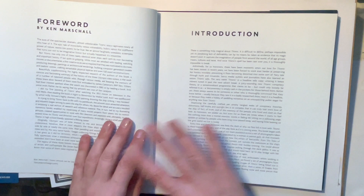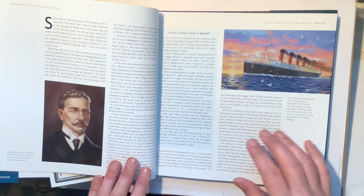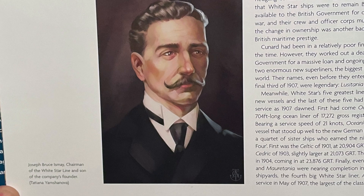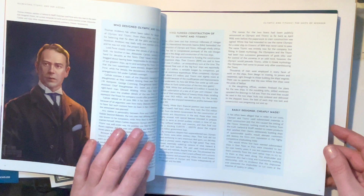You've got a lovely foreword by Ken Marshall, who is obviously one of the most famous painters of the Titanic, so there's a lovely little introduction about him. Then there's an introduction by the authors. The opening section is 'Olympic and Titanic: The Ships of Wonder,' and everything in this book — whenever they feature someone like Joseph Bruce Ismay, the chairman — has just beautiful illustrations.